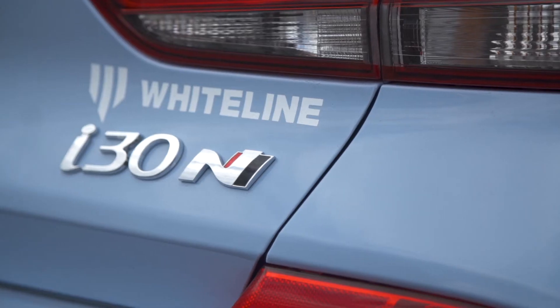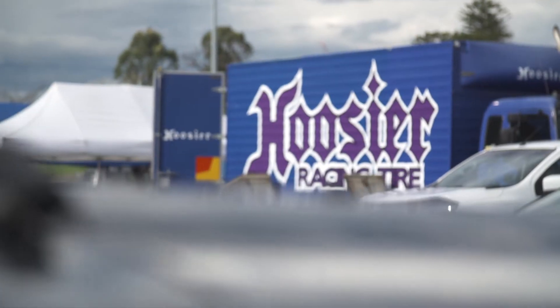Hi, I'm Lauren Vickers and welcome to a brand new season of the White Line Tarmac Rally Sprint Series here out at Western Sydney International Dragway. We have new cars, new partners, and brand new conditions — considering it's a little bit wet out there.